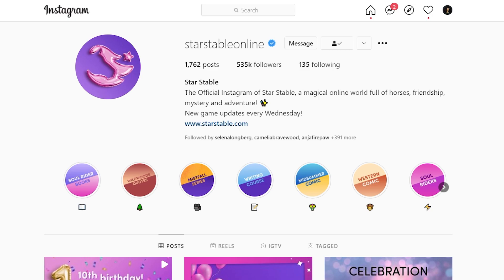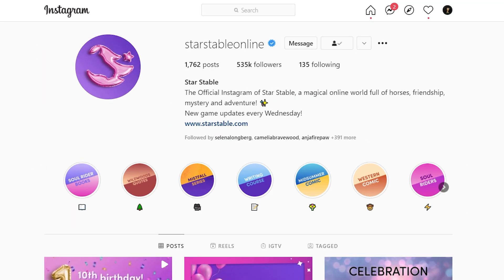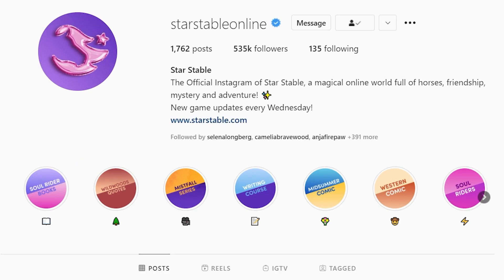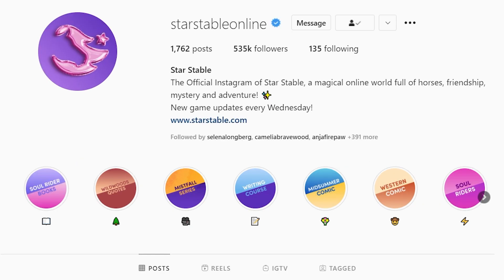Hello everyone, welcome back to another Star Stable video! Literally like five minutes ago, Star Stable just posted their roadmap for the next month and I'm so excited to check it out, because this is the month of Star Stable's birthday, which is just so exciting. There is so much stuff happening, not even just with Star Stable but things that I'm planning as well.